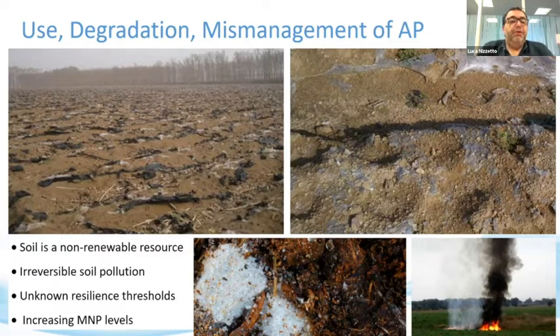Soil is not a renewable resource. Plastic pollution in soil is poorly, if not at all, reversible. We do not know the level at which plastic will accumulate. Continuous inputs of plastic in soil will result in constantly increasing contamination levels. We call it a resilience threshold — the level beyond which the soil will shift to a different, possibly undesirable state, with lower productivity for example.